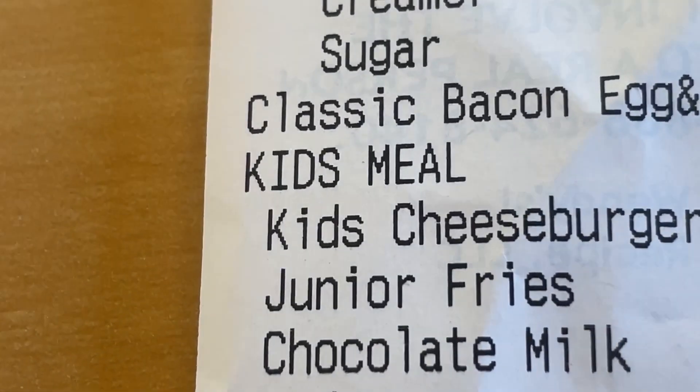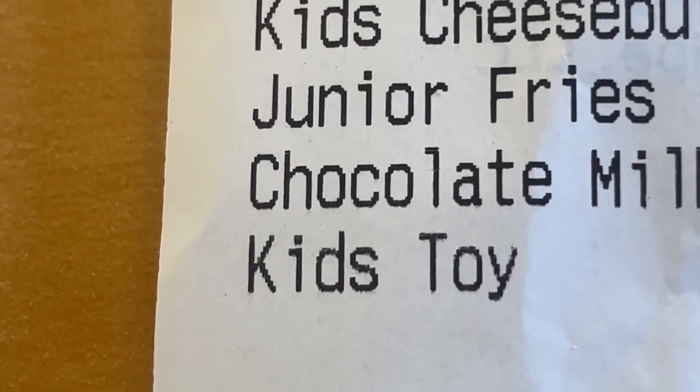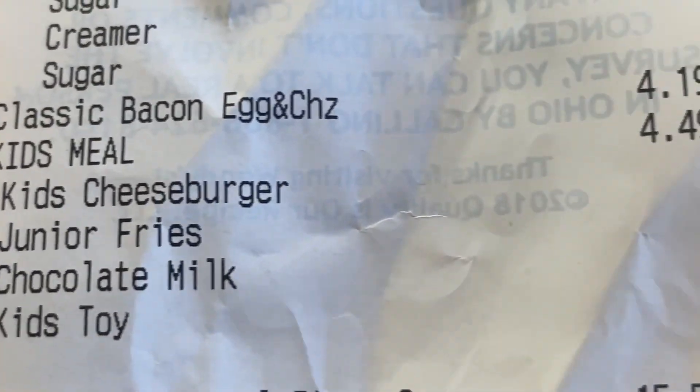Here's the receipt, guys. Kids meal: kids cheeseburger, junior fries, chocolate milk, and the kids toy — which we know is some kind of Scooby-Doo toy. That was $4.49 for this kids meal here at Wendy's.